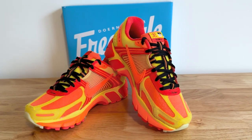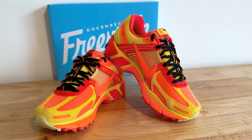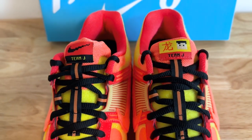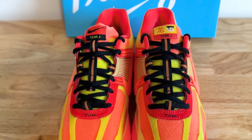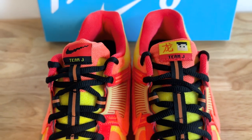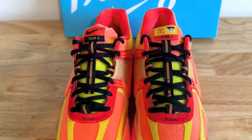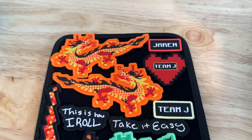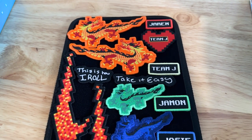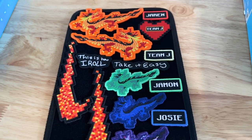These sneakers will definitely turn heads and become a conversation piece. On the left tongue, we see an 8-bit Roblox-inspired avatar and a Chinese character. Printed on the right tongue tag is the Nike 8-bit logo and Team J.